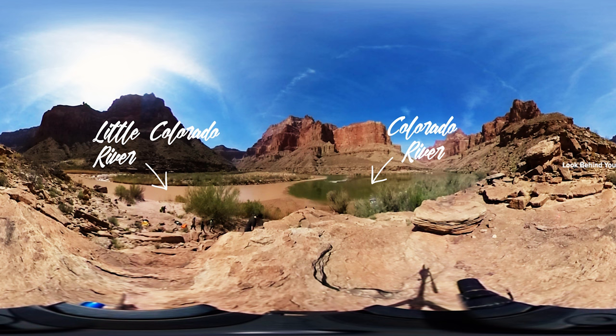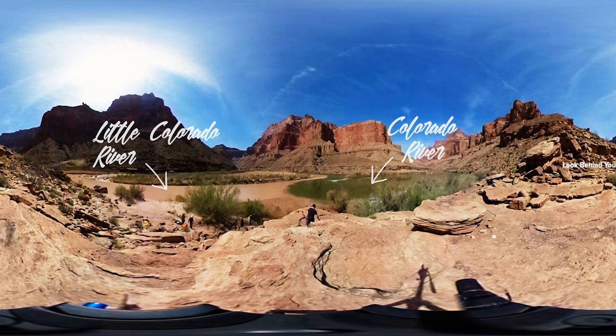Coming in from the left, we have the Little Colorado, and to the right is the Main Stem Colorado. Historically, this whole place used to look like the Little Colorado — it used to be warm and muddy.